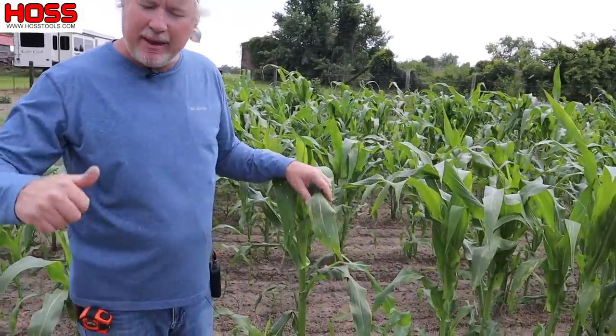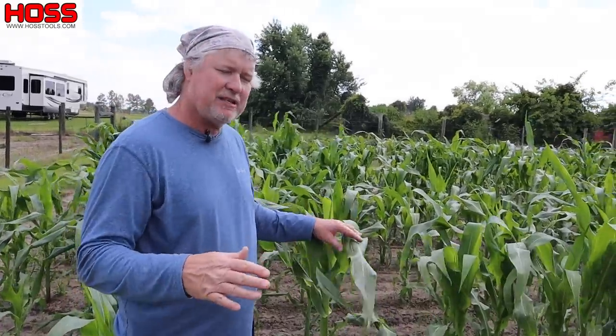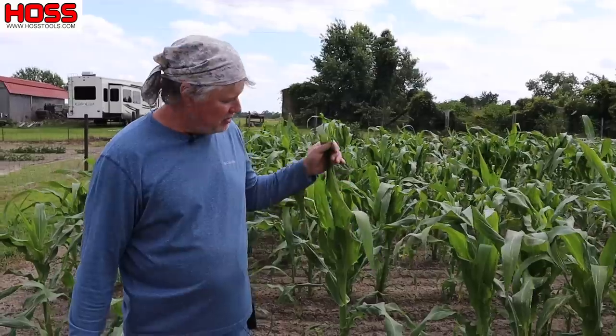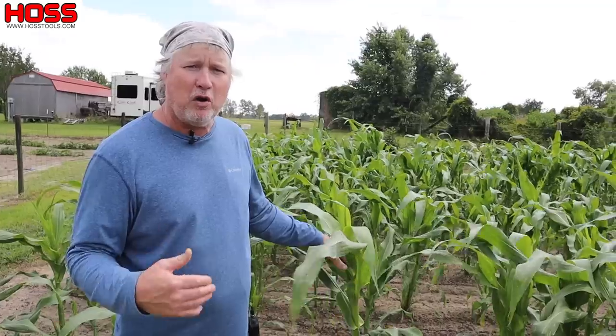Got me a patch of Hickory King field corn. Not everybody loves roasting ears or eating fresh field corn, but I do, and this variety is my favorite field corn hands down. Gets a big old long stalk — 12 to 13 feet tall — and puts on a big fine white ear. That stuff is fine on the grill. It's very insect resistant and drought resistant. I find that these older open-pollinated field corn varieties are a lot easier to grow: they take less fertility, less water, and are more forgiving than some of the newer hybrid varieties.